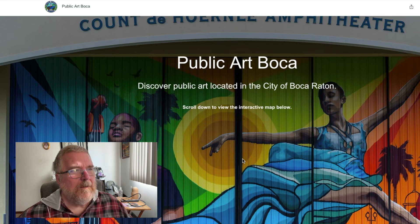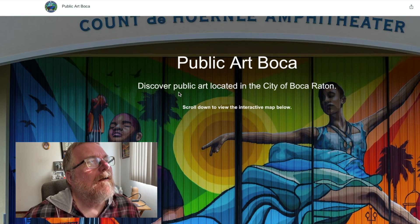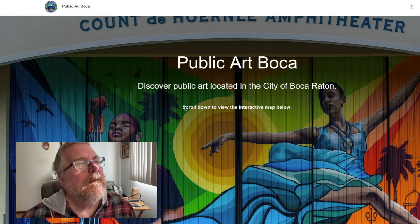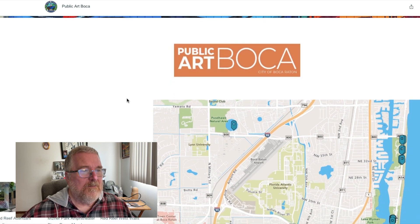There's the website — it is storymaps.arcgis.com. I don't know what that is, but that's what it is: storymaps.arcgis.com. Anyway, I think this is cool that they're doing this, and I thought, well, we could do this in our city too.